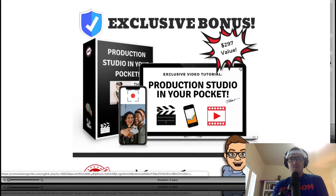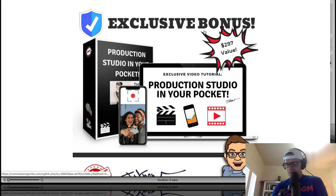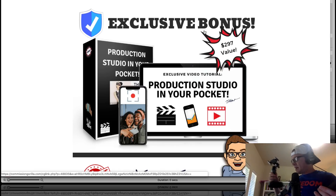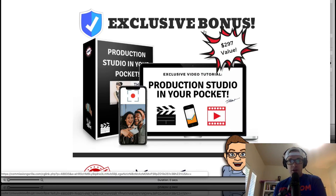Exclusive bonus number four is a production studio in your pocket. Here's the thing about X-Wave that is going to be limiting: you're not going to make amazing custom video with it. It's good for short, informational, commercial-type things you can rank on YouTube or present to a potential client to get your foot in the door. With this bonus, you'll learn that you don't need to spend thousands of dollars on video equipment. You can use your iPhone and a gimbal, which is really all you need for video production. The bonus covers apps for iPhone and Android, accessories, and a lot more.